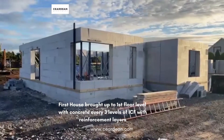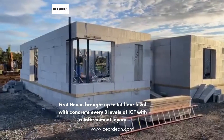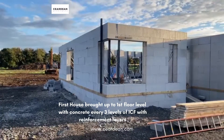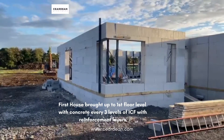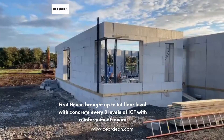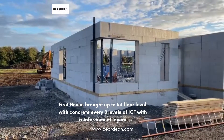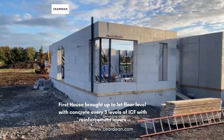The first house is brought up to wall plate level. The concrete was poured in approximately every three levels of ICF. There are reinforcement layers on the horizontal and also on the vertical as the layers are put in. The concrete is pumped in and vibrated.